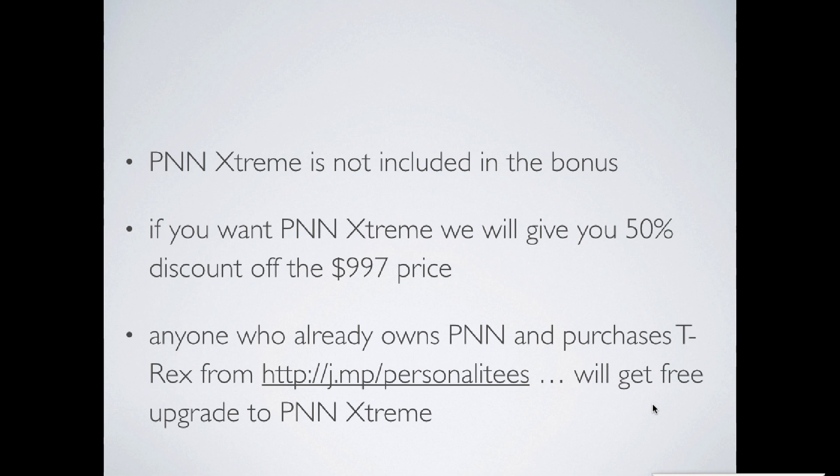When I was doing the video last night, I did talk about our PNN Extreme — it is not included in the bonus. However, if you want to buy PNN Extreme, we're also not selling it right now either. But since we did discuss it in the webinar last night, we will give it to you at 50% off the $9.97 price, which would be the minimum price we would ever sell it for.